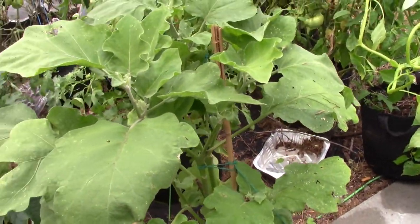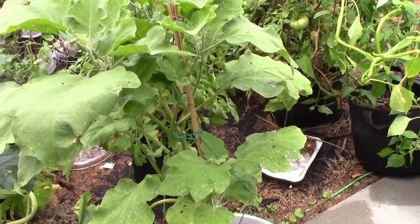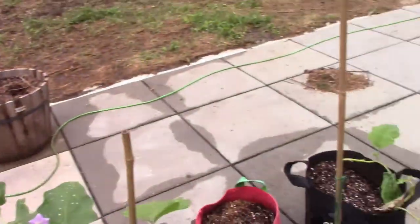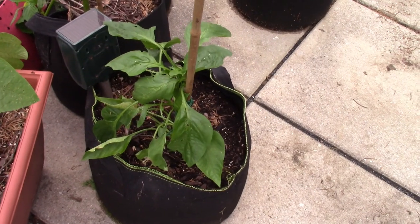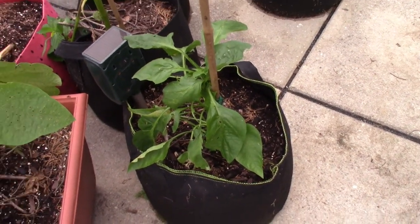This is the big purple eggplant. I propped it back up, so I'm hoping it will come back and bloom some more and give me some delicious eggplant. Now this is one of the pepper plants — the tree was laying on this too. I just propped it back up and I'm hoping to get some bell peppers. We'll see.